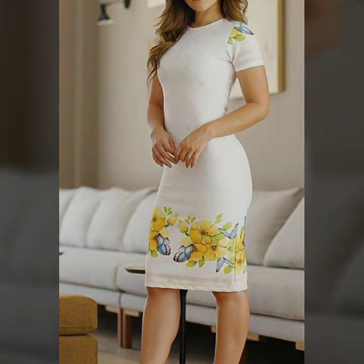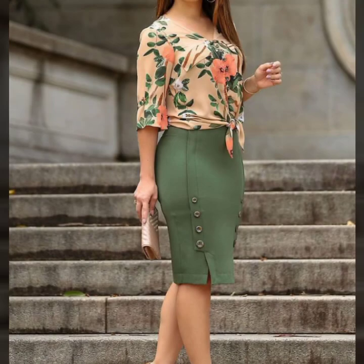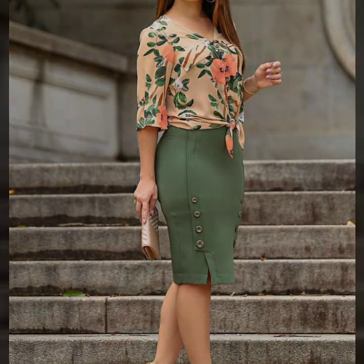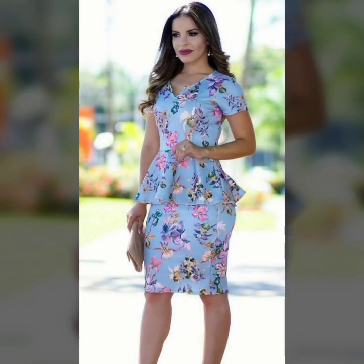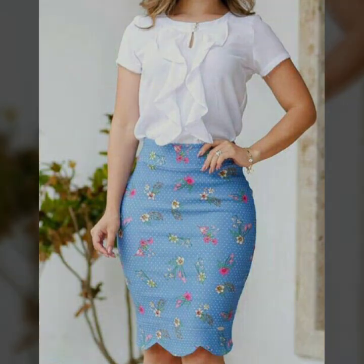Watch my full video and see the amazing ways to wear a pencil skirt with blouses. In my next video, I will show you many other ideas with different styles and dress designs for women. Thank you so much, guys. Take care of yourself, please subscribe to my channel, share my videos with others, and I'll be back soon with new videos and new ideas.